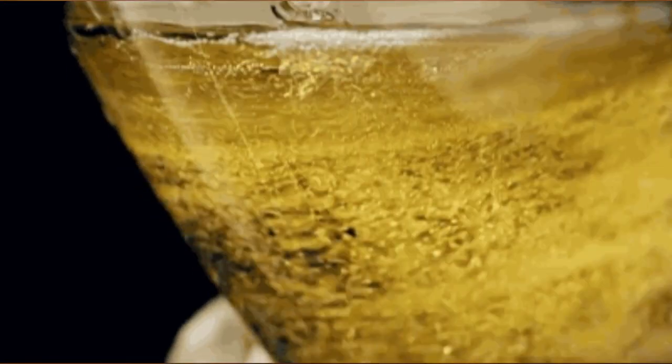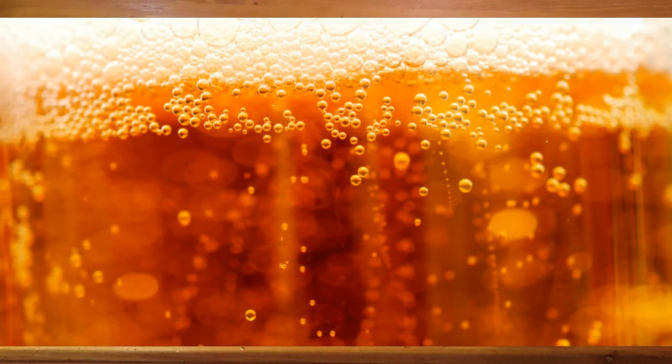Hey, this is Ryan with Beer by the Numbers, and today we're putting our science hats on to dive into the bubbly world of carbonation.